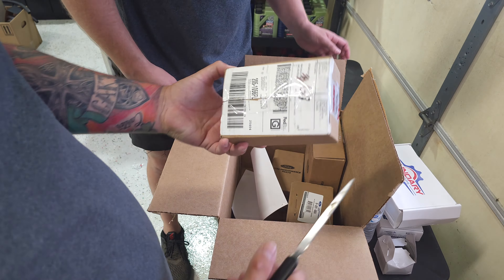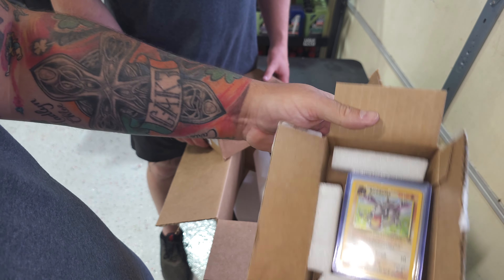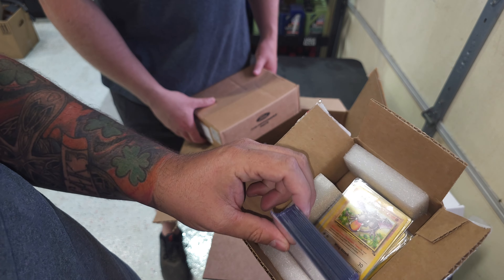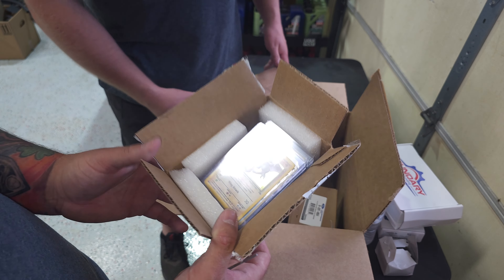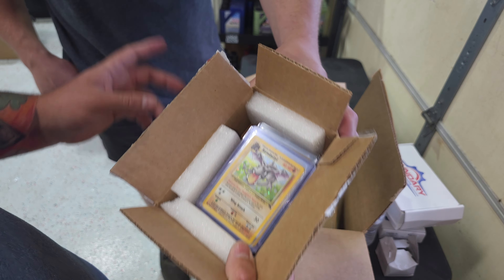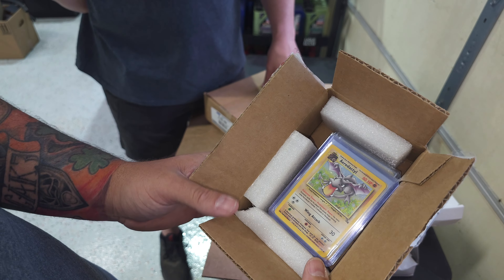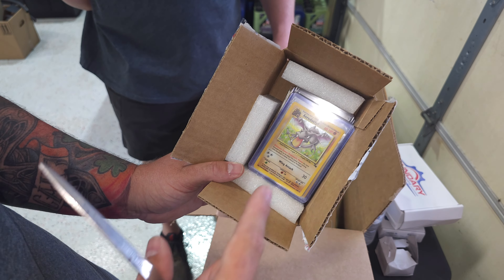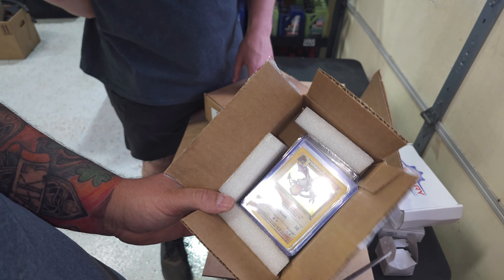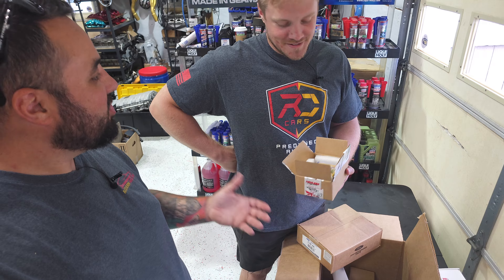NGK iridium plugs — I'm pretty sure that's a boost part number. Do you plan on running nitrous? Oh, here we go — we got this box right here. Those aren't supposed to show! That is a full Fossil Edition Pokémon set. Big shout out to Hidden Table Games in Eagle, Colorado — you can get Pokémon cards, board games, anything you want. If you're ever in Breckenridge, Vail, or Beaver Creek, it's a cool spot.